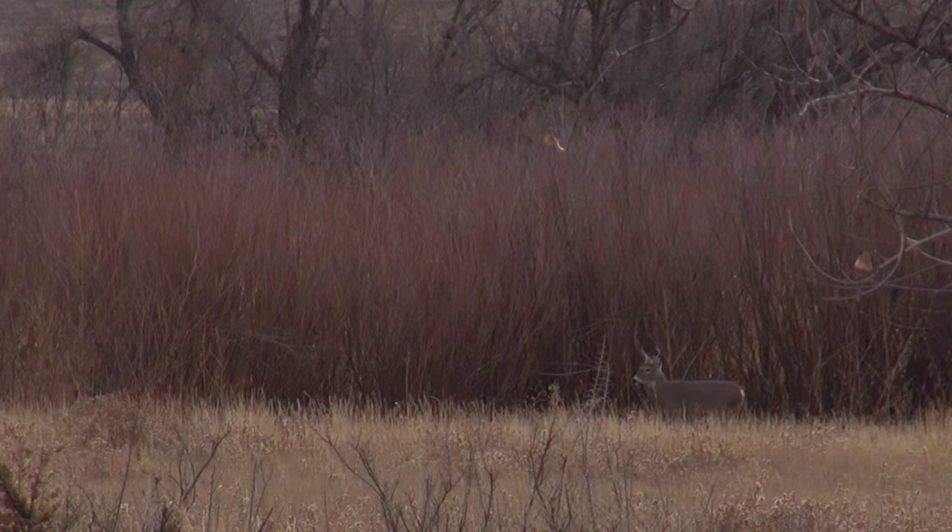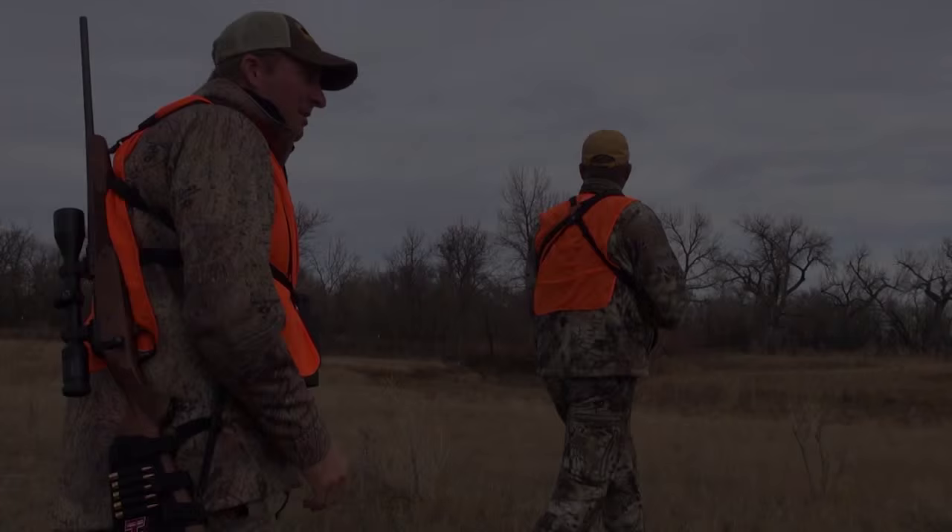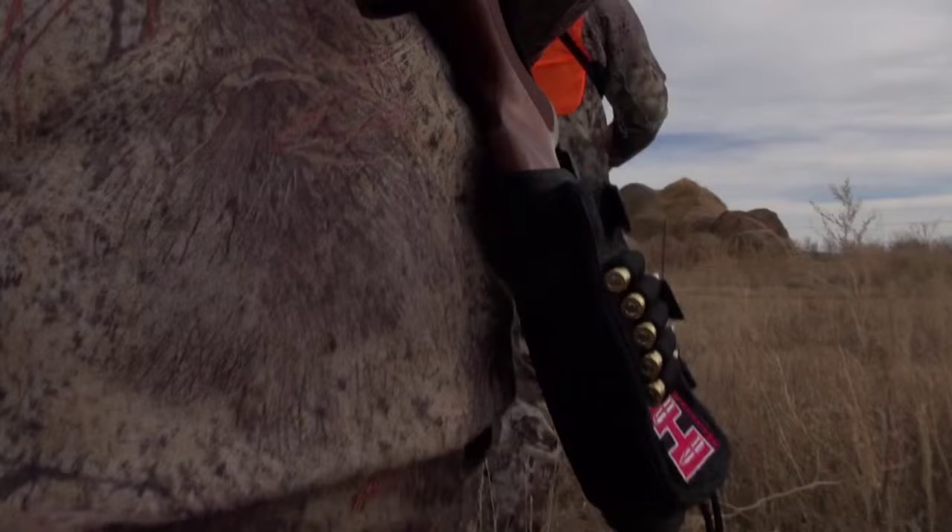The Western whitetail bucks do a lot of moving around during the peak of the rut. Our strategy is to find a good spot, set up, use the rattling antlers, and hopefully get things stirred up a little bit. We'll see what happens.